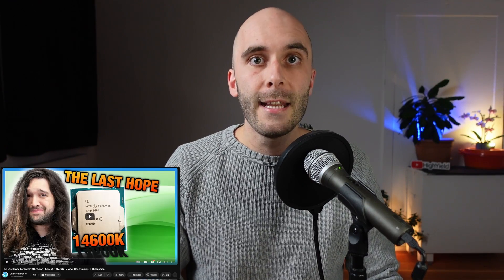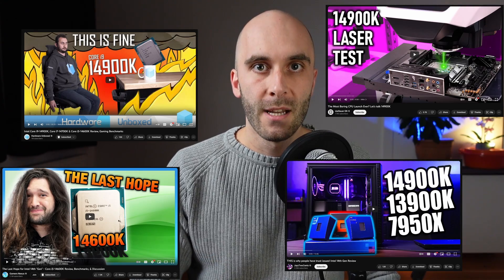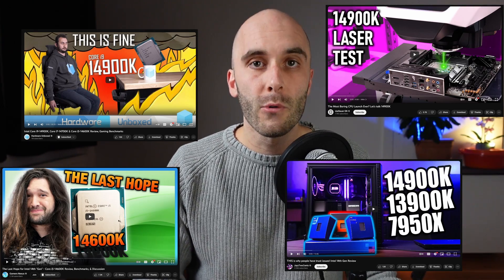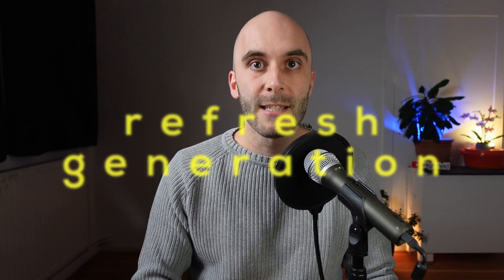If you have watched or read any reviews at all, you probably noticed that the performance uplift compared to the previous 13th gen Raptor Lake generation is almost non-existent. We're talking about maybe 3%, if there's any uplift at all. Some people call this a refresh generation, and some even claim it's basically the same CPU.